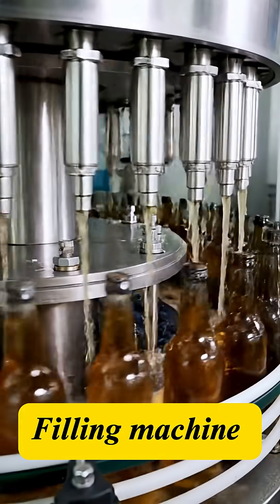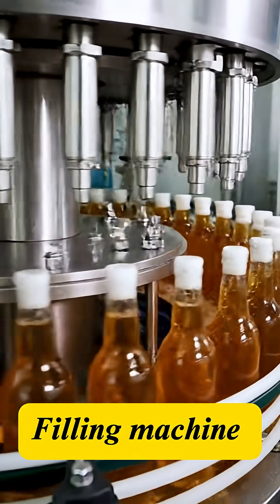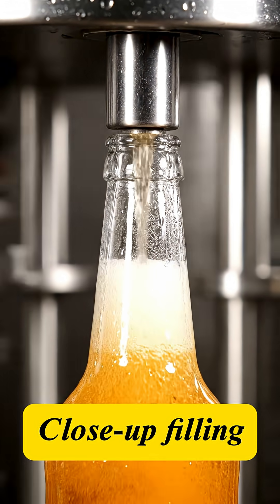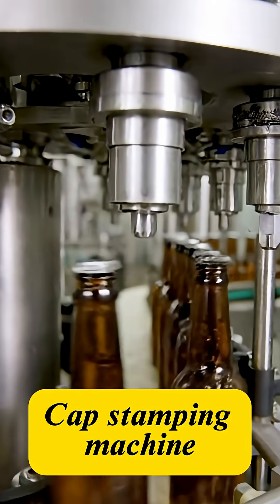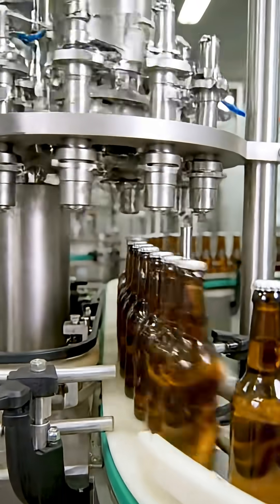The cleansed bottles move to the high-speed filler, operating almost instantaneously. Filling must be done under pressure to prevent any loss of that essential carbonation. The cap is applied and sealed instantly, locking in the carbonation and preserving the flavor profile.